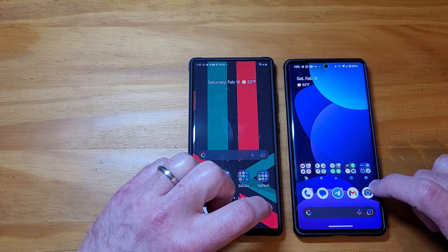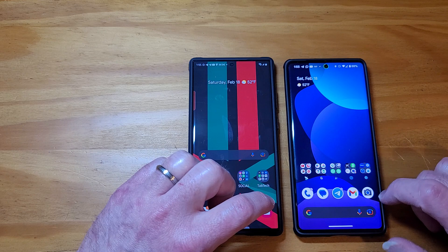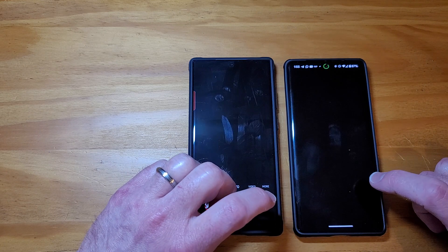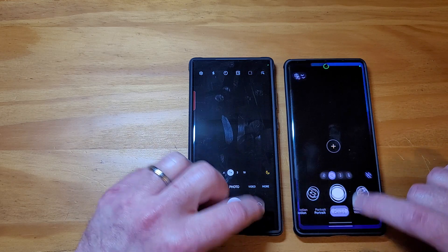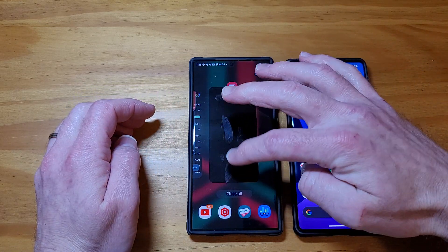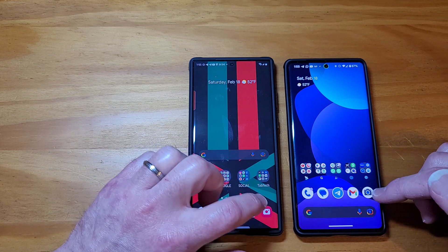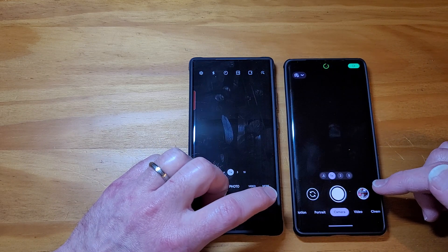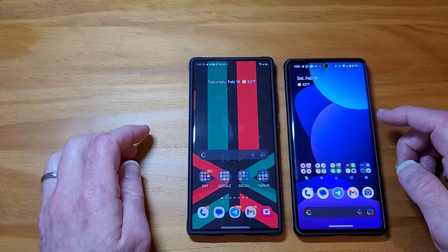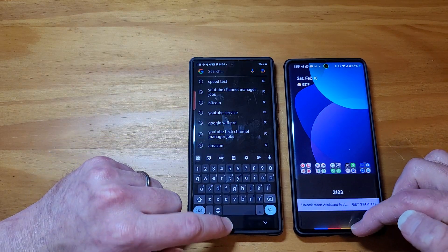Let's go to the camera app. Now this will hold a lot of RAM, so let's see which one opens up faster — I'm guessing the Pixel will, but let's see. Basically a tie. Let's do Google — pretty close.